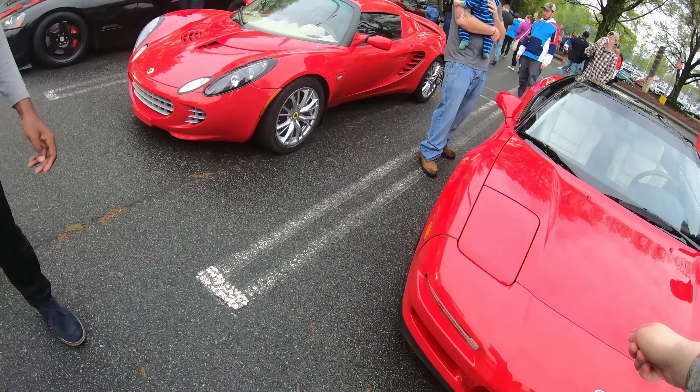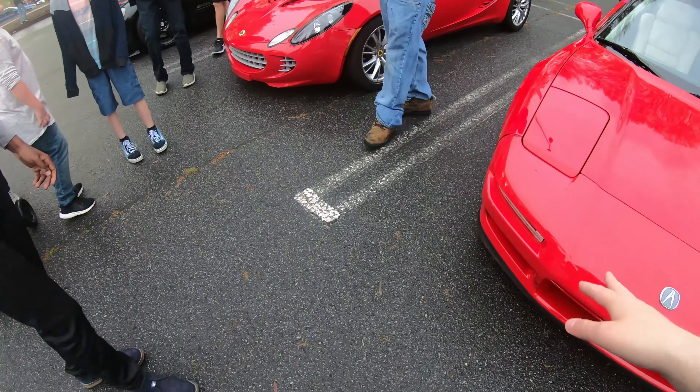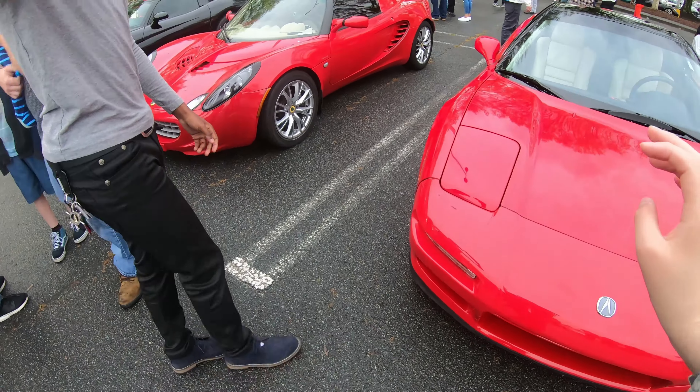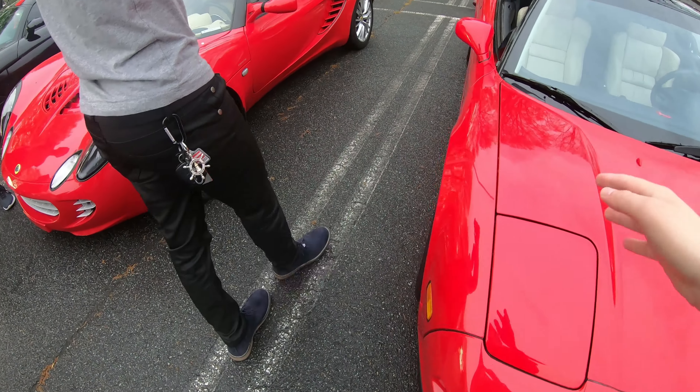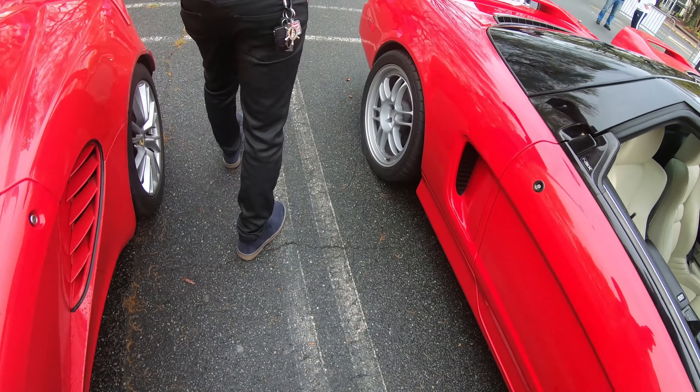This is an old, first-generation Acura NSX — the car that put Ferrari back to shame. It literally taught them how to make a car. It's because of the interior — it's really cool.